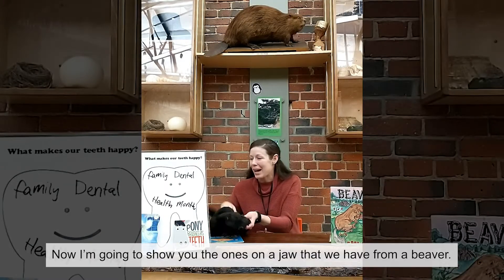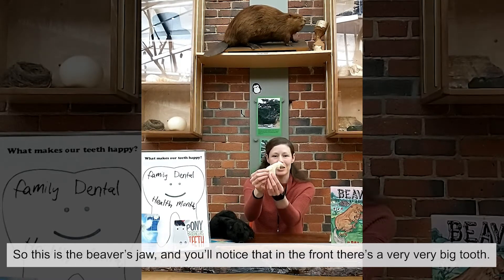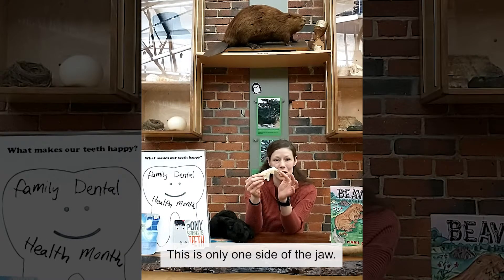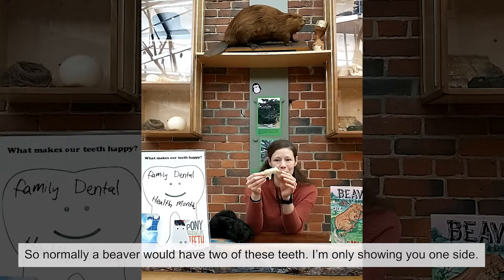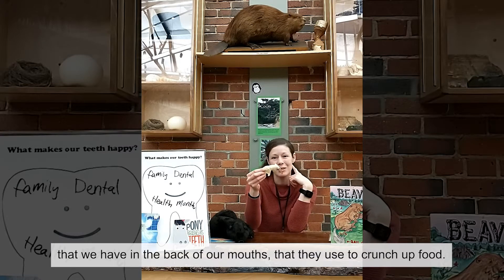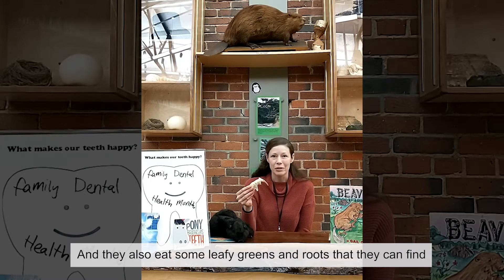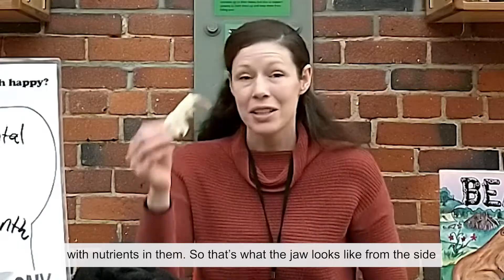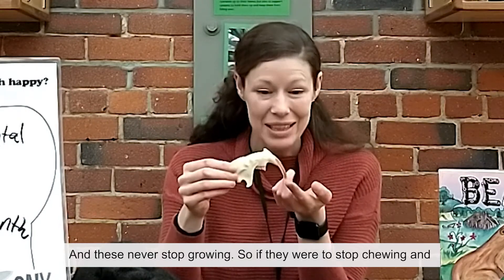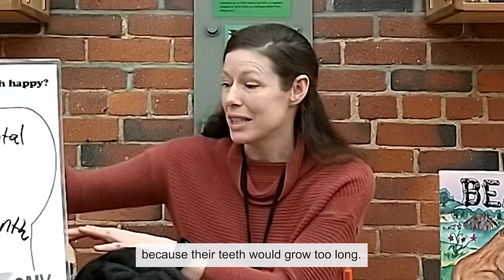Now I'm going to show you the ones on a jaw that we have from a beaver. So this is a beaver's jaw, and you'll notice that in the front there's a very, very big tooth. This is only one side of the jaw, so normally a beaver will have two of these teeth. In the back they have teeth similar to our molars that they use to crunch up food. Their food is the inner layer of bark on trees, and they also eat some leafy greens and roots. These long front teeth that all rodents have never stop growing, so if they were to stop chewing and gnipping away at pieces of wood, they might eventually not be able to eat anymore because their teeth would grow too long.